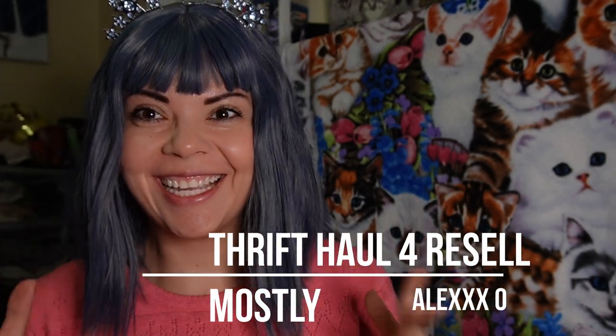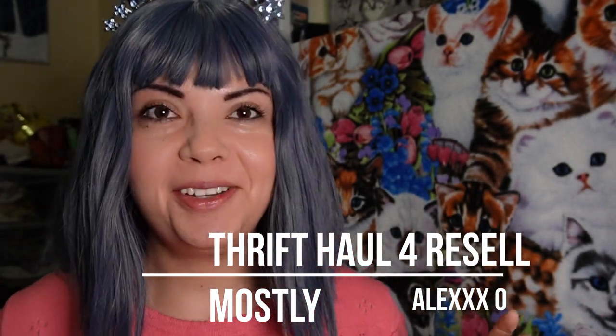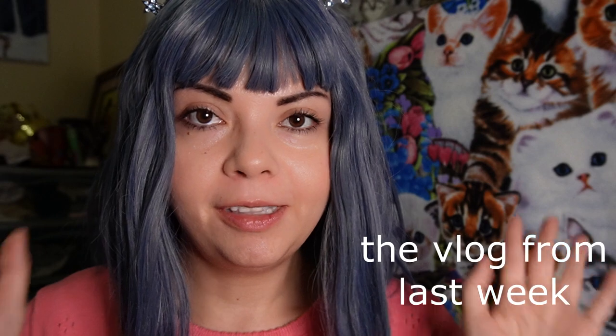Hi gods and goddesses! I'm using my new camera right now, so hopefully this is a good angle and better sound, because my boyfriend, my partner, bought me a new Sony camera that you'll see in a vlog.